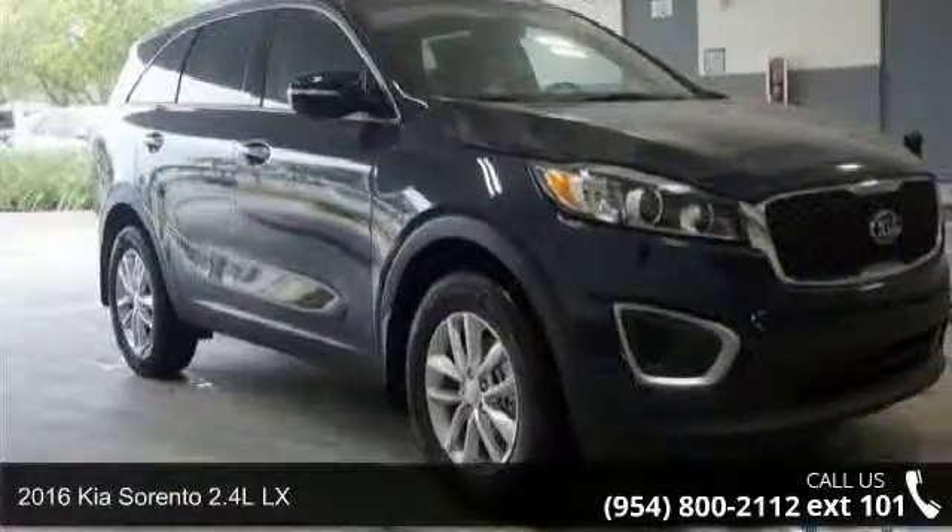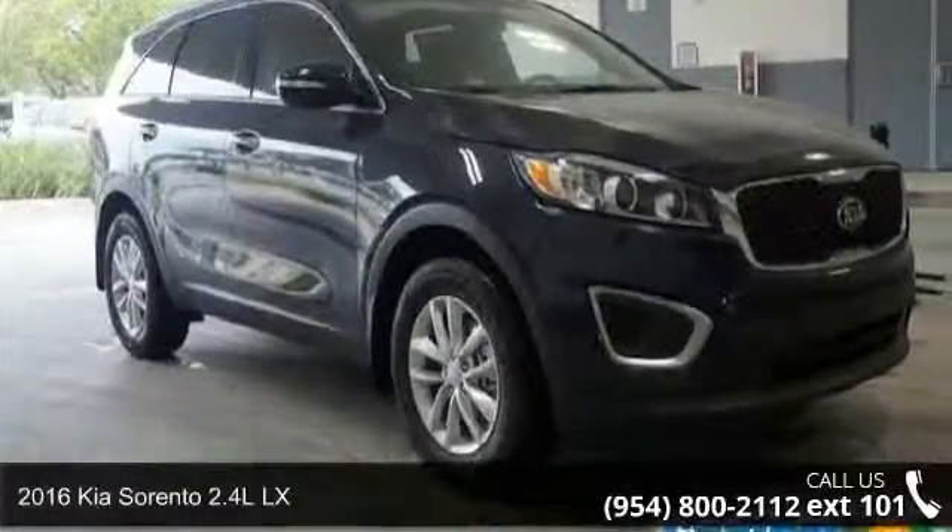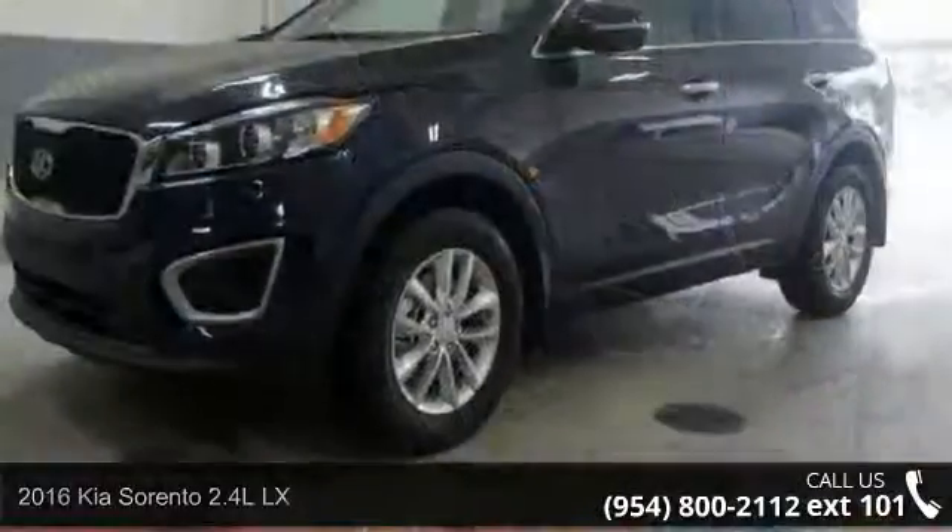Step into the 2016 Kia Sorento. If you are looking for a first-rate auto, this one could be yours today.